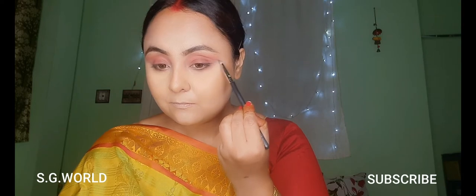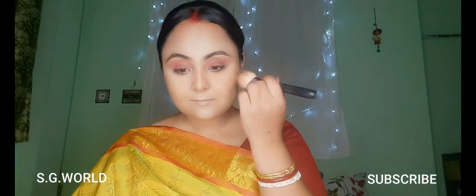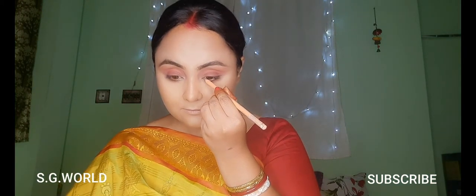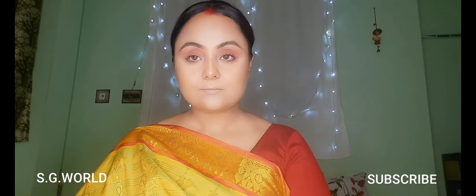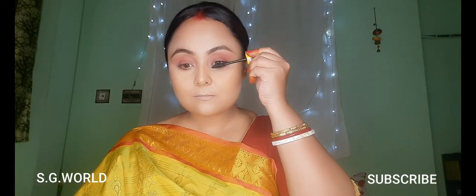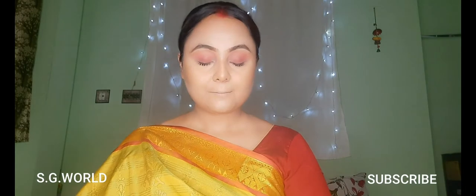After finishing my under eye makeup, I am just dusting off all the excess powder. Today I'm using a nude pencil on my waterline and using some eyelash curler, then a coat of mascara, and obviously using some falsies from Bronson. Quickly setting everything down with my setting spray from Plum.